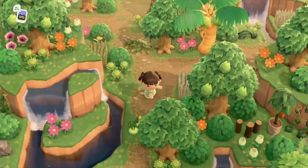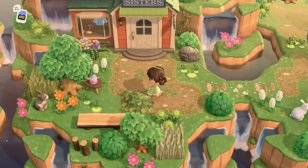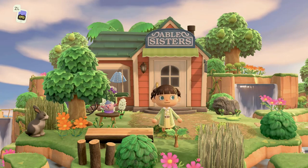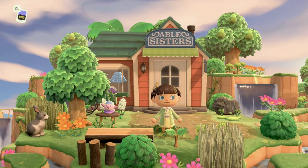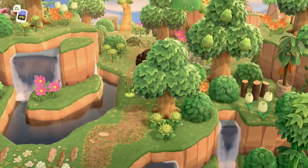Moving along toward the front of the island, there's a little path leading to the Able Sisters, which looks so cute nestled among all the waterfalls and terraforming. The terraforming here is next level — it is so, so good.